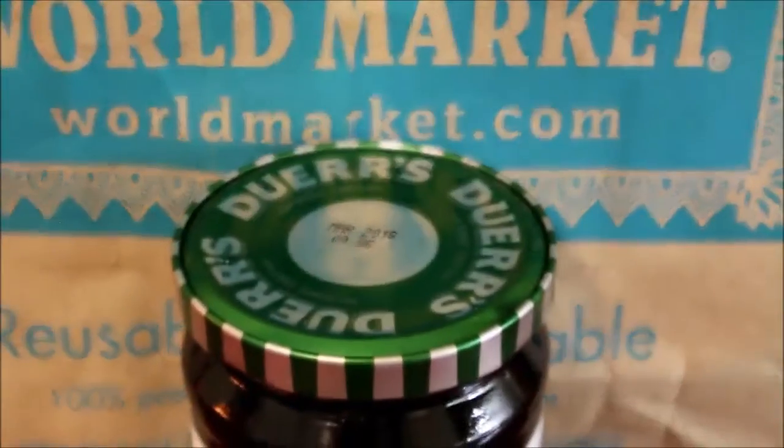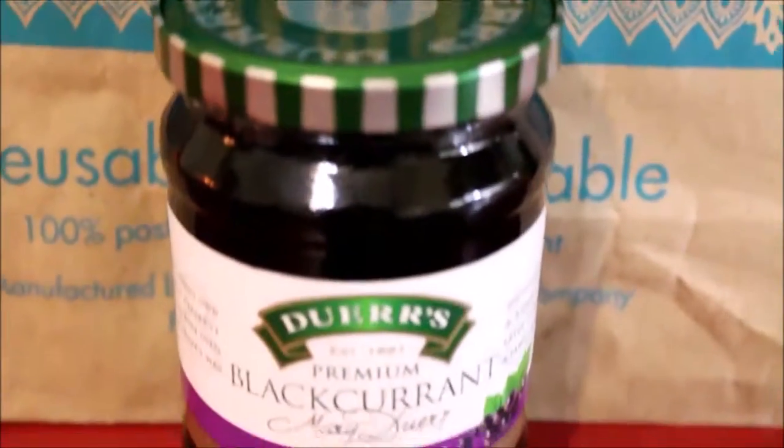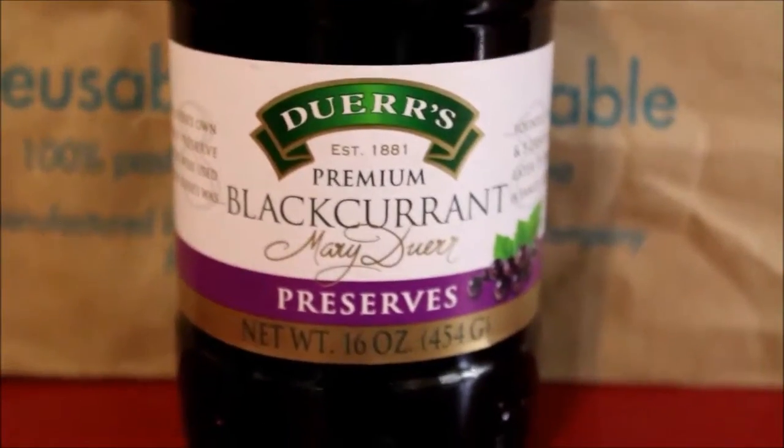The next item is Duerr's Premium Blackcurrant Preserves — I hope I'm saying that right. It's Mary Duerr, D-U-E-R-R. It's a product of England, just a preserve like a jam or jelly. That came out to $3.99 — just something different to try.